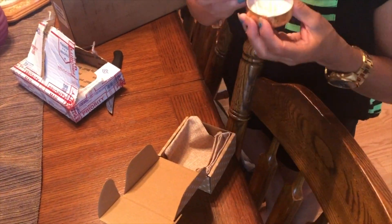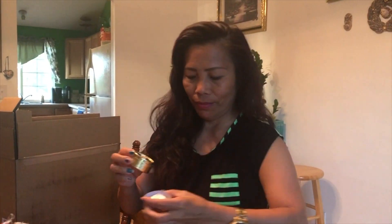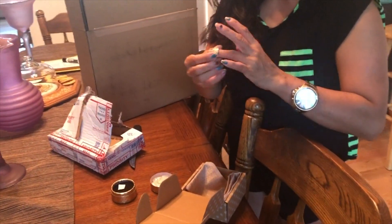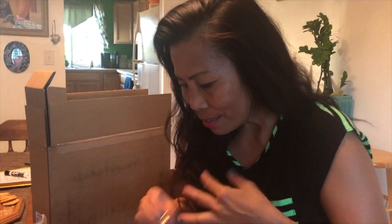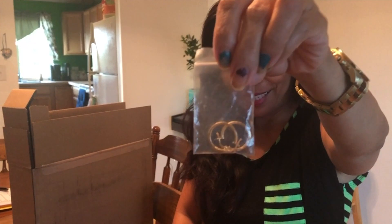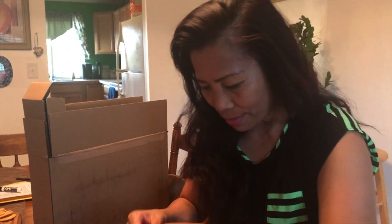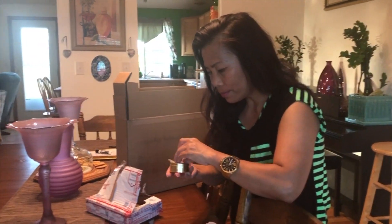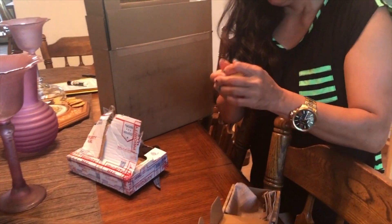I love you. Yeah. Rings! Tapos yung isa — bearing. Ganda naman. So nice!